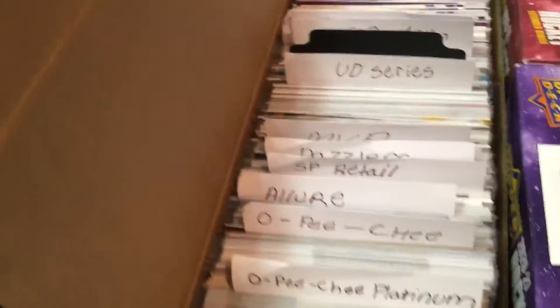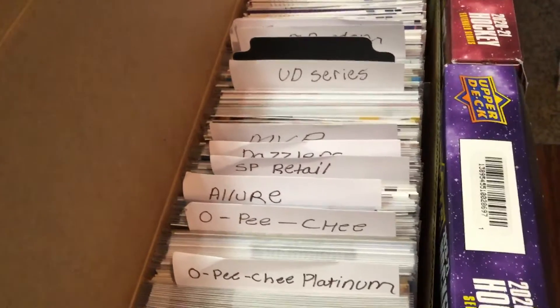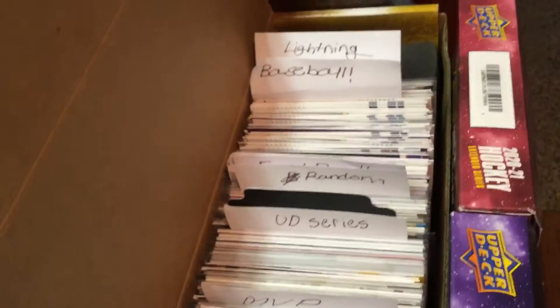Above these boxes, we have a box full of just dollar cards, and they're all labeled: OPG Platinum, OPG, Allure, SP Retail, Dazzlers, MVP, UD Series, Random, Football and Basketball, Baseball, and Lightning PC.